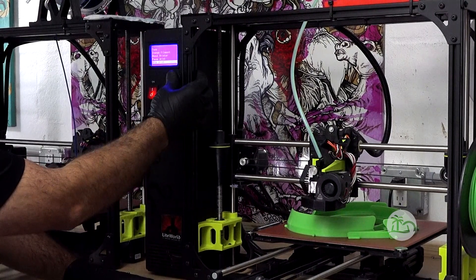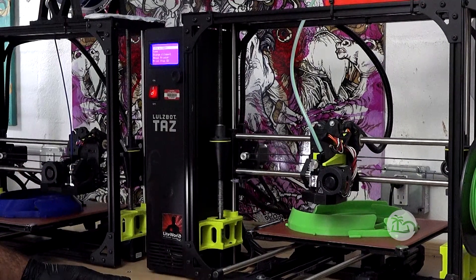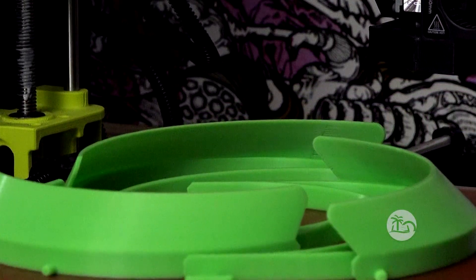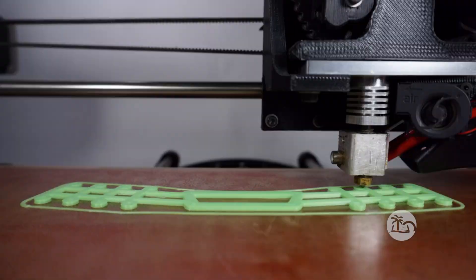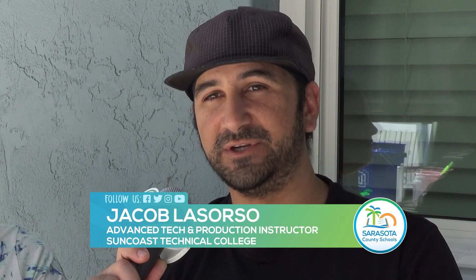We saw that there was a big need in the local community. That's when we started printing in our own home, just with one 3D printer. Then we reached out to the Sarasota County Schools and were able to secure several more printers.